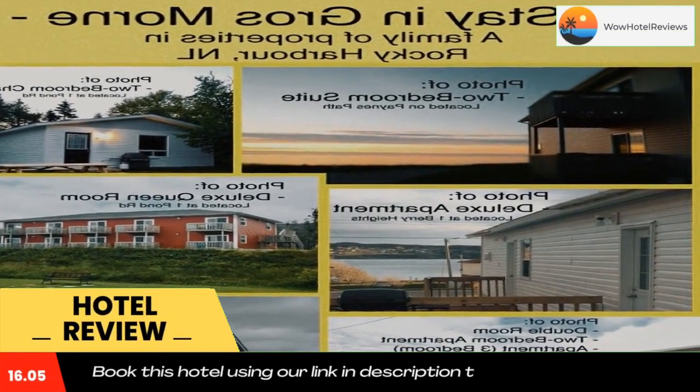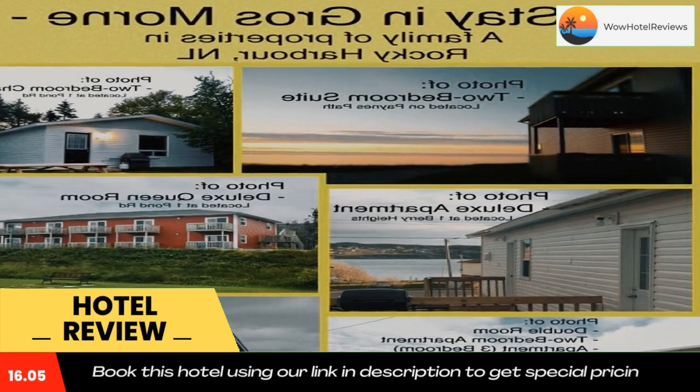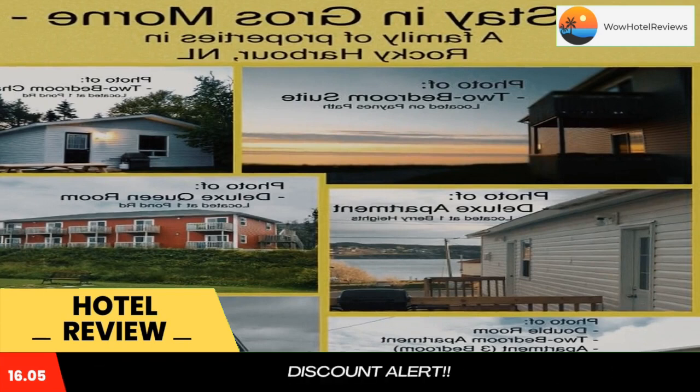Located in Rocky Harbor, Stay in Grossmont provides air-conditioned rooms with free Wi-Fi. Certain rooms at the property include a balcony with a sea view. Guest rooms are equipped with a seating area and a TV. Each room has a coffee machine and a private bathroom with a shower and a hairdryer, while selected rooms come with a kitchen equipped with a fridge.